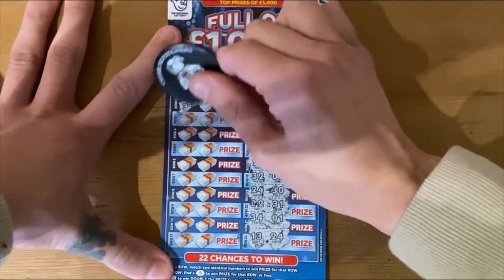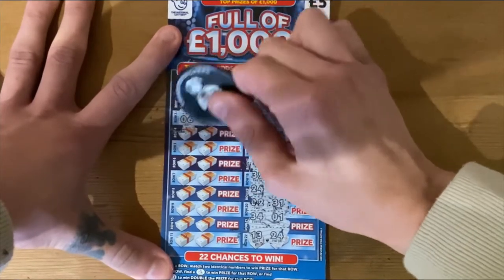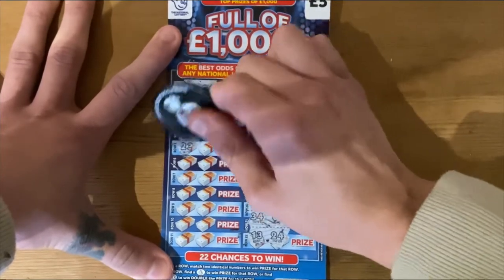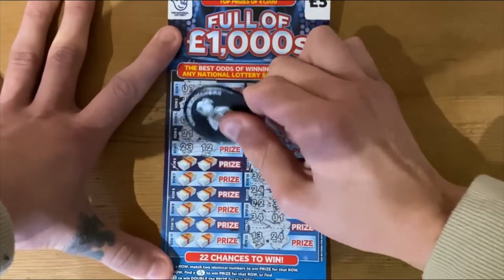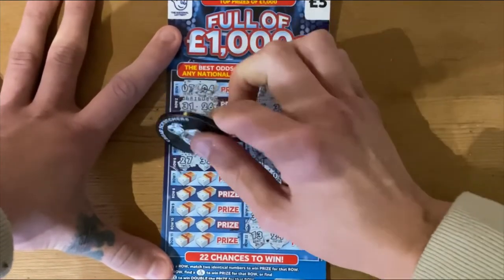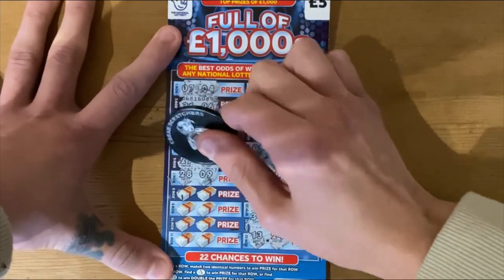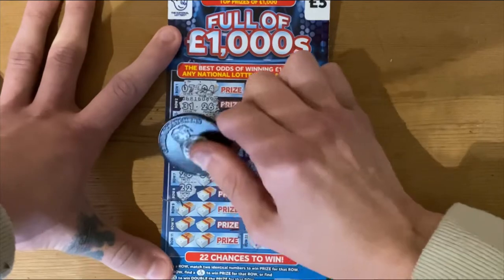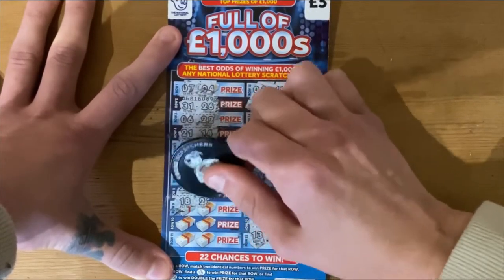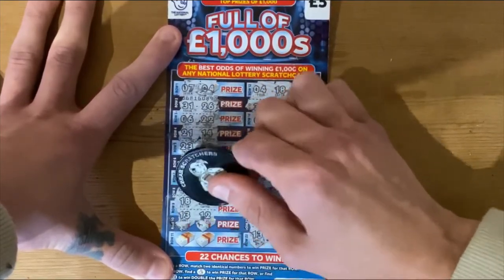7 and 4, 31 and 26, number 6 and 22, 21 and 14, 23 and 12, 27 and 35, 28 and 9, 22 and 34, 18 and 23, 13 and 12.